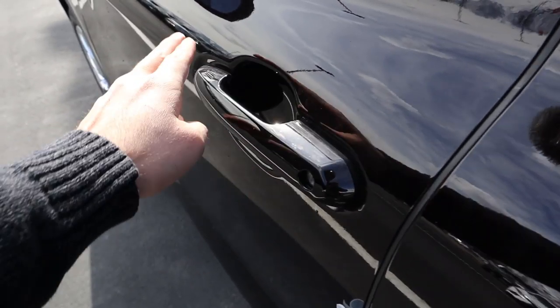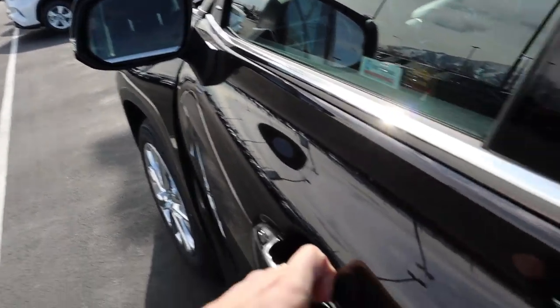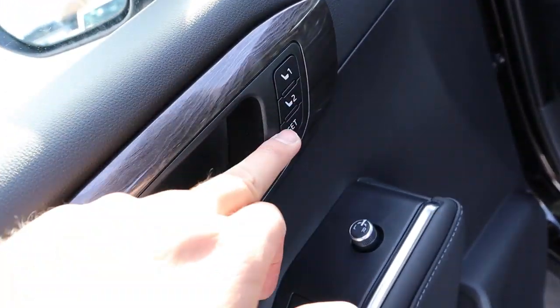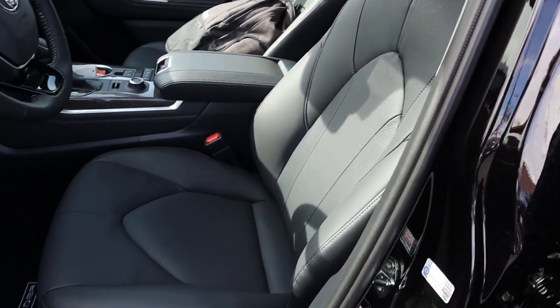Up front there is keyless entry — one touch to lock, and to unlock just put your hand on the back of the door handle. The mirror has blind spot monitoring. The front door panel looks identical to the rear one, but additionally has memory seats, mirror controls, and window controls.